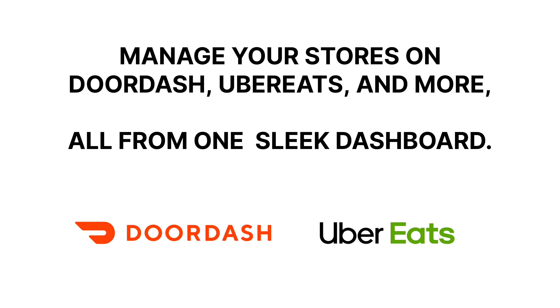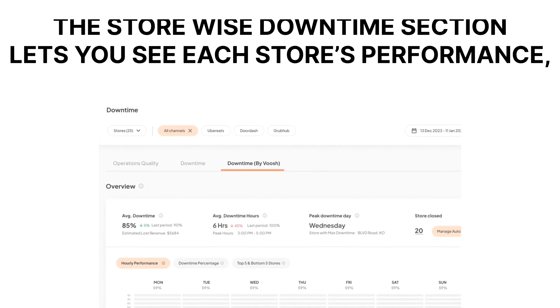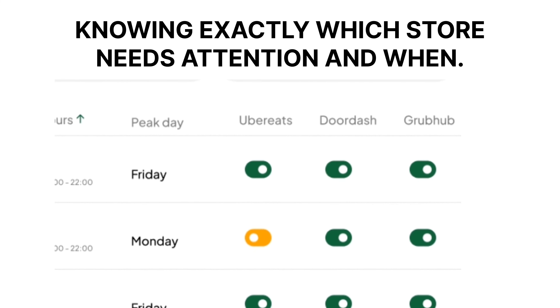Check out the overview section — it's like your control center, showing you how your stores are doing at a glance. Dive into detailed analytics to understand why downtimes happen and how much they cost you. This isn't just data; it's actionable insights to boost your operational efficiency and revenue.